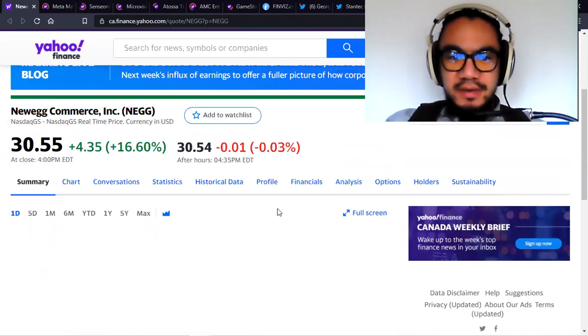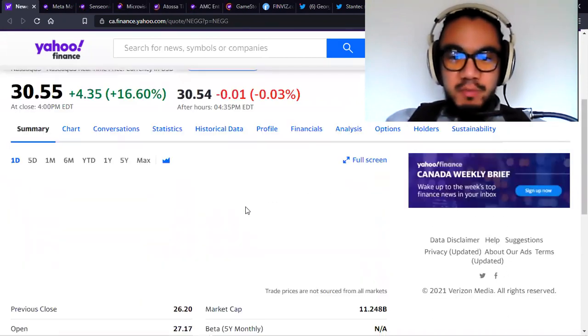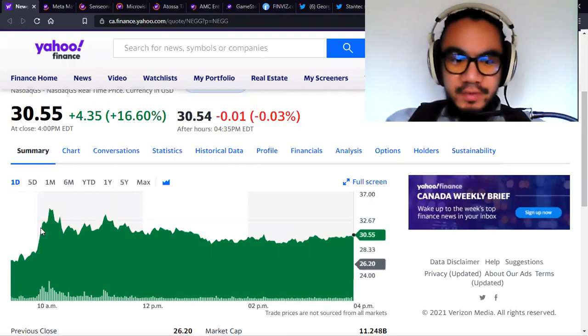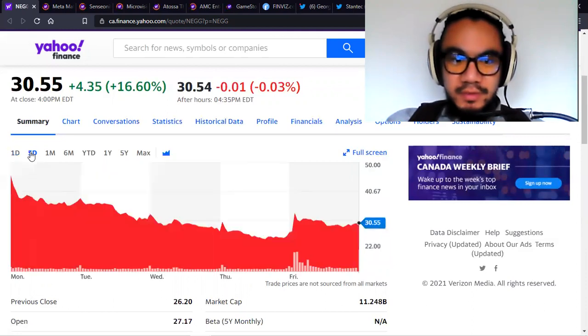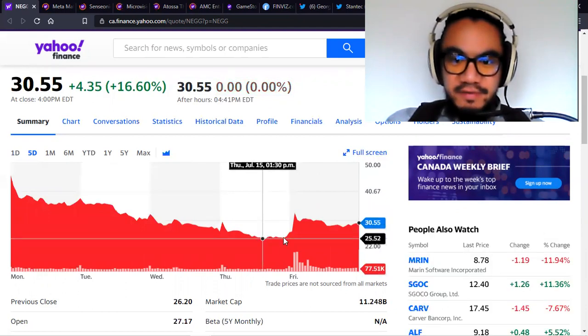Beginning with Newegg, today it is up 16%. Yesterday it definitely touched a support level — not true support, but at least one of the support levels. It is up to $30.55, and when it was down significantly, you can definitely see the support. If you just zoom out, you can see that bounce right off this base here of $25.50.